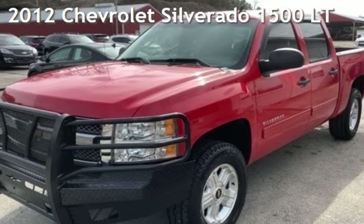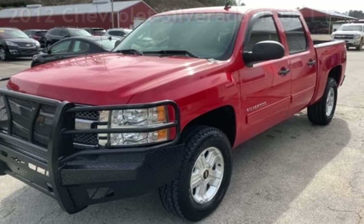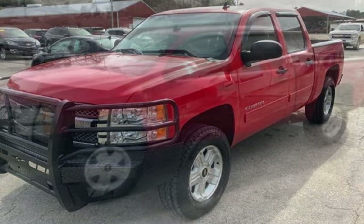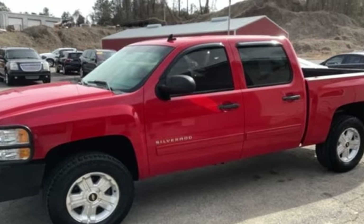Presenting a pre-owned 2012 Chevrolet Silverado 1500LT. This four-door truck has an eight-cylinder, 5.3-liter V8 engine, with four-wheel drive and an automatic transmission.